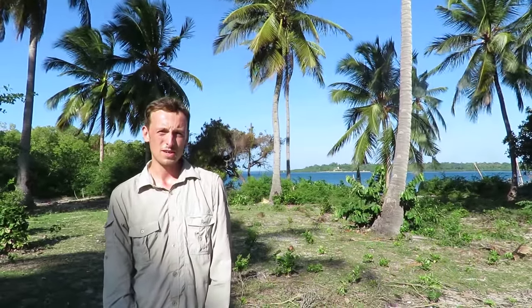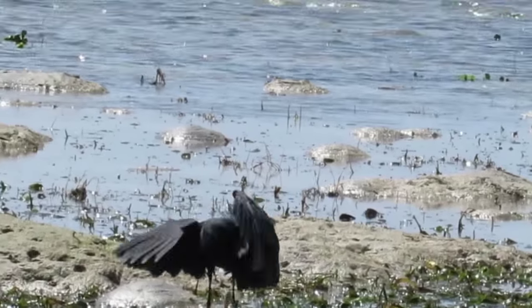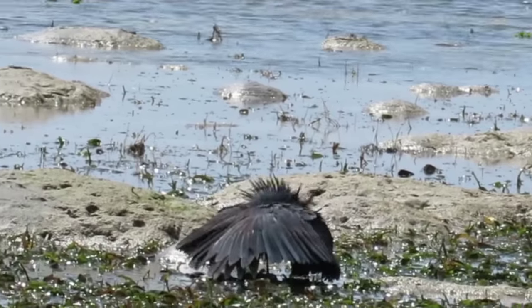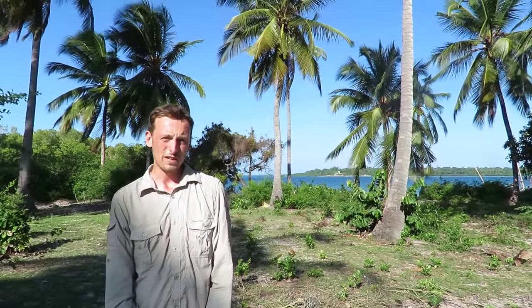The black egret, otherwise known as the black heron, is perhaps most well known as the daytime bird, as featured in the BBC programme Walk on the Wild Side. It is entirely plain slate black, with a ragged short crest, black bill, black legs, and orange-yellow feet.